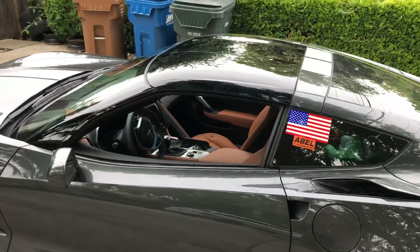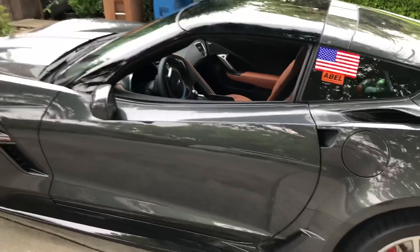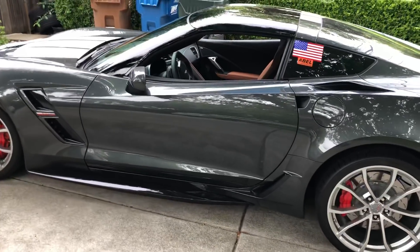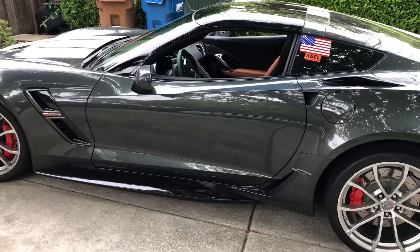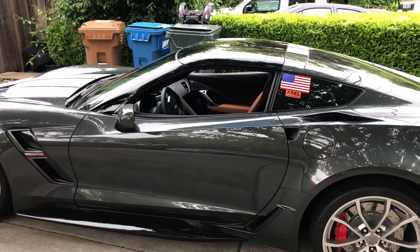It's currently got the polycarbonate roof on it. I do have a matching body color roof as well. The polycarbonate roof gives me a little more headroom — I'm six foot three, and with a helmet on I didn't fit with the regular roof. So pro tip for you tall guys: if you're going to track your Corvette, get the polycarbonate roof.